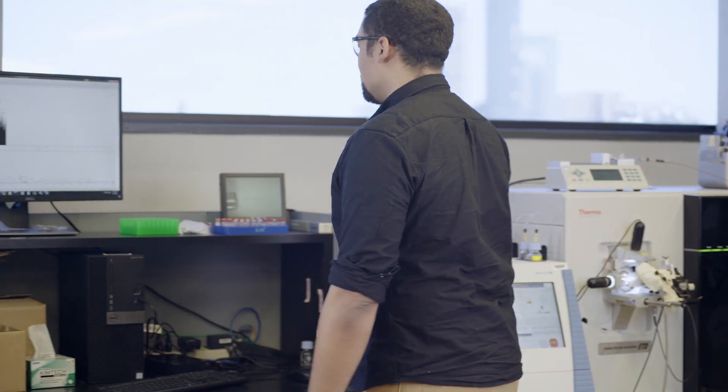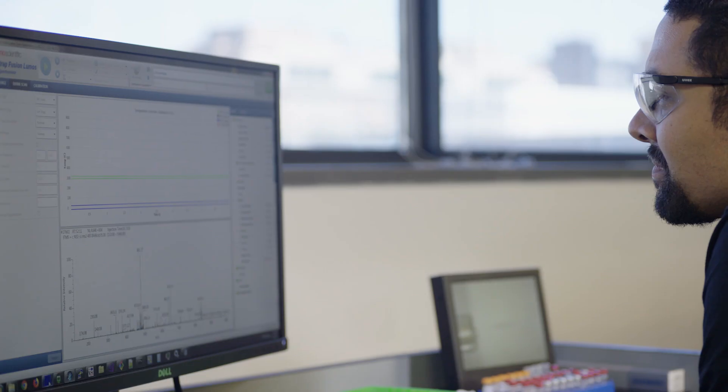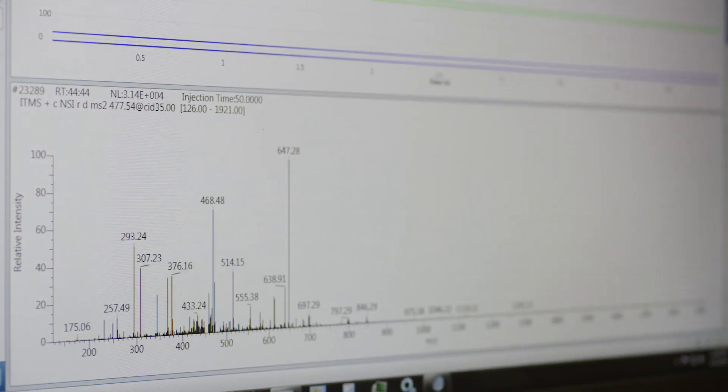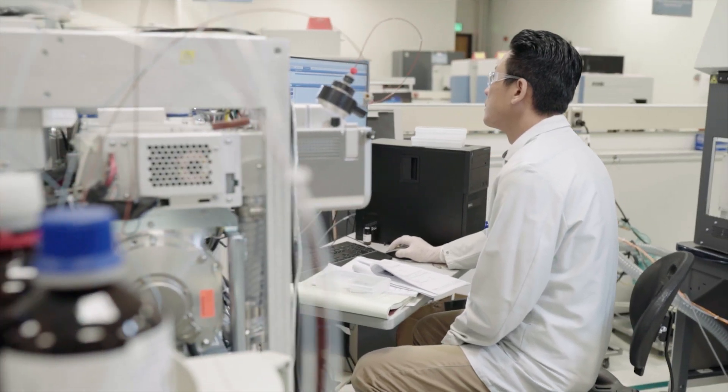I'm really excited by this new mass range offering — it's something we're enabling for the first time. This ability to look at ions at 8000 m/z, and not just precursors but products too. This is enabling customers to tear apart large complexes and native proteins in ways that were never possible before.